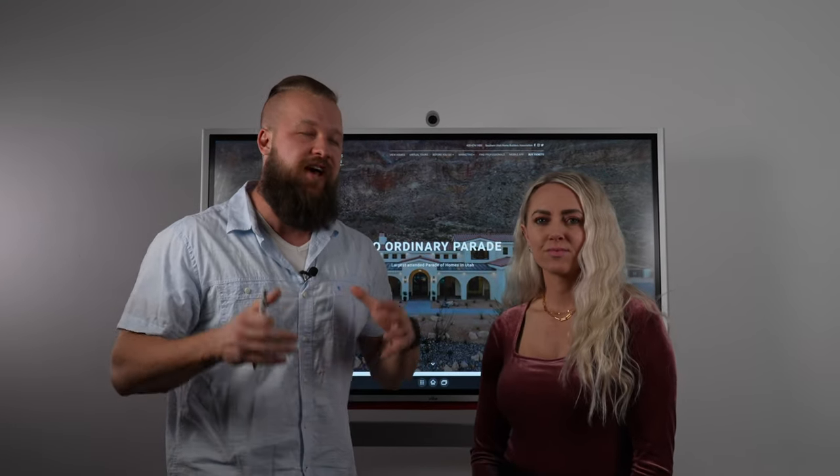Avoid coming to the Parade of Homes this year until after you have watched this video. In this video, we're going to go over some of the insider tips on how to make your St. George visit for the Parade of Homes this year the most enjoyable one yet.